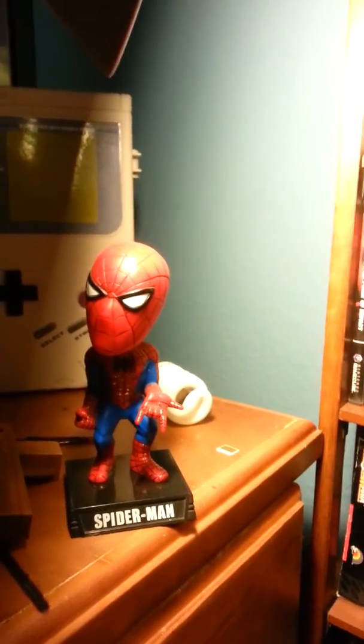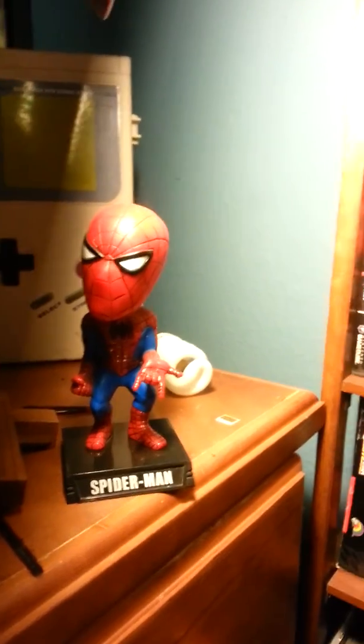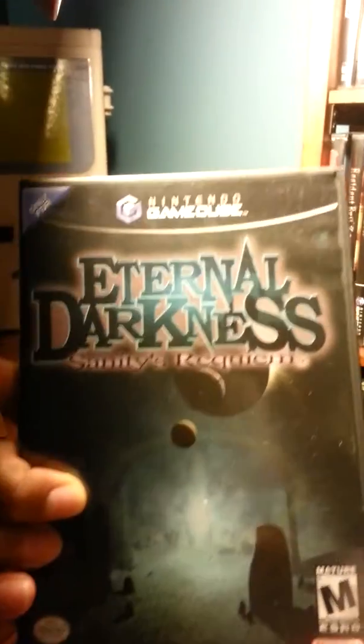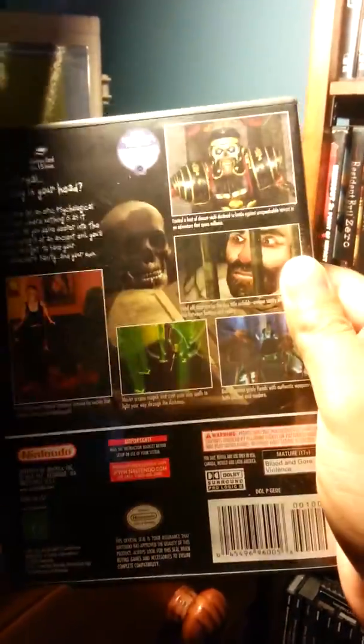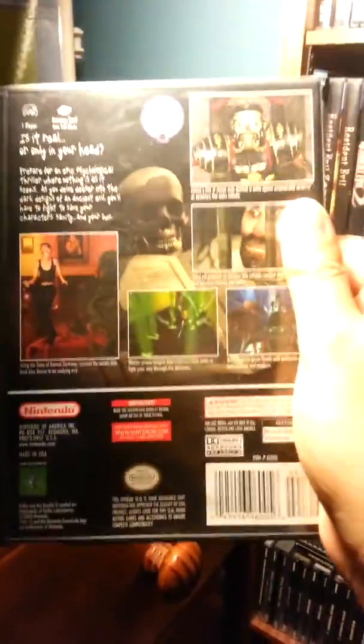Some of my favorites — this one is Eternal Darkness. I picked this game up; I heard it was a gem, a must-have. It's a great game, I can't wait to play it, especially in this rainy season.